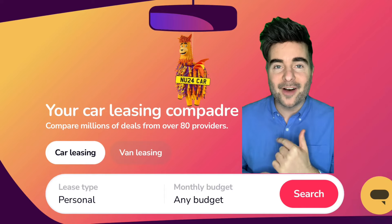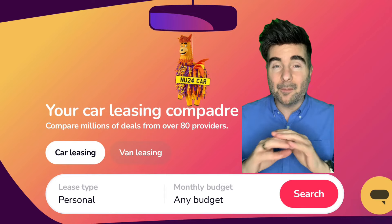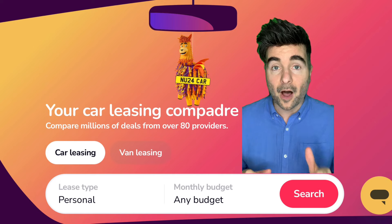Hey guys, welcome back to the channel. My name's Oliver and in today's episode I want to show you the best car leasing deals that I've found so far this April.